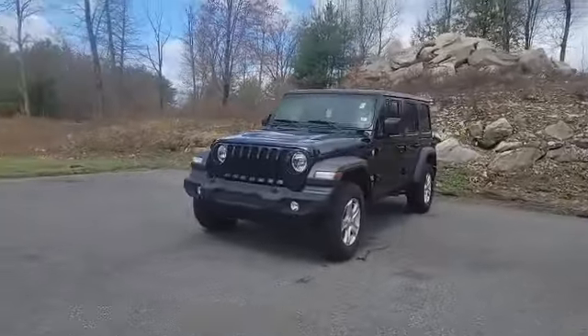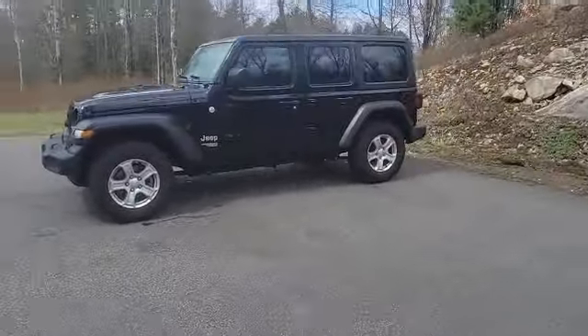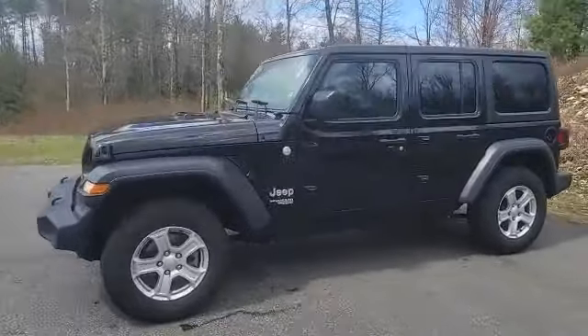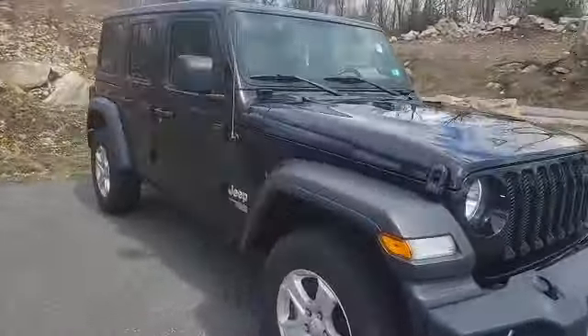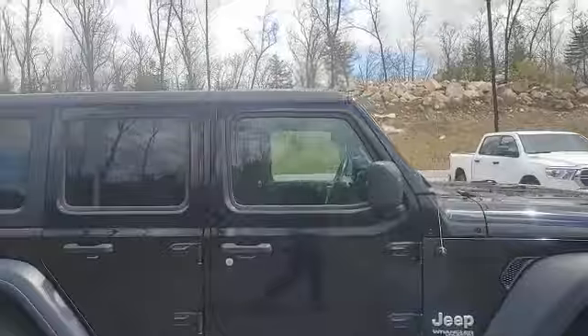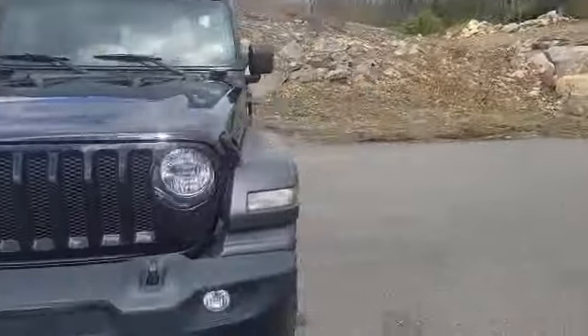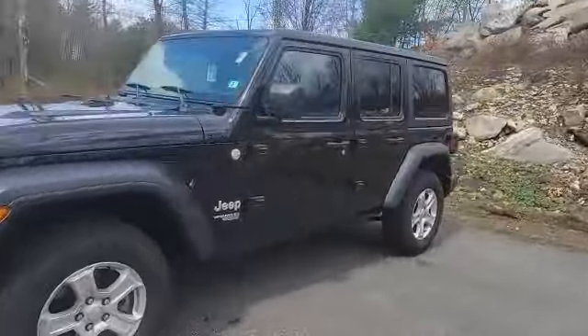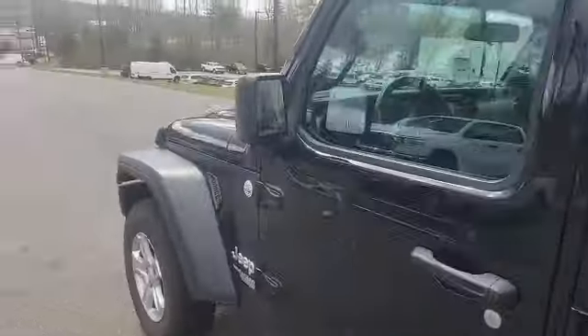Alright, now here it is, and this thing looks sweet with the black paint. It's in like-new condition as well. Only 17,600 miles on there. It's a little dirty right now because we haven't had a chance to clean it yet, so my apologies for that.